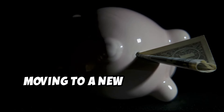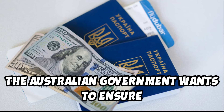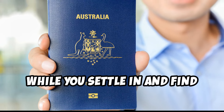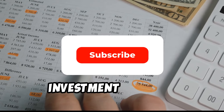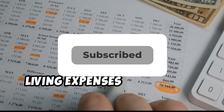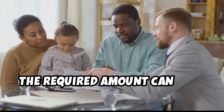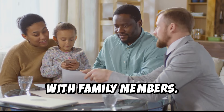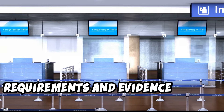Moving to a new country is a significant financial undertaking. The Australian government wants to ensure you can support yourself financially during your initial months while you settle in and find employment. Demonstrating your financial capacity is crucial — gather bank statements, investment records, or other relevant documents proving you have sufficient funds to cover your living expenses without relying on government assistance. The required amount can vary depending on whether you're migrating alone or with family members, so consult the Department of Home Affairs website for the latest requirements.